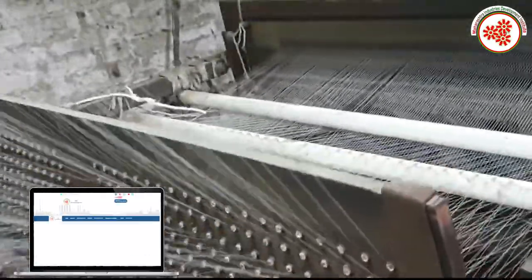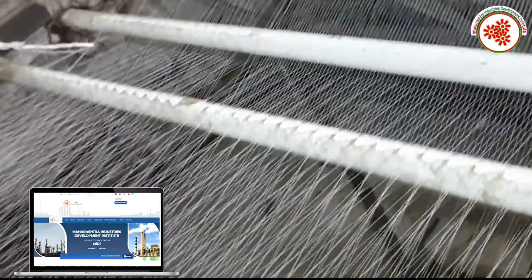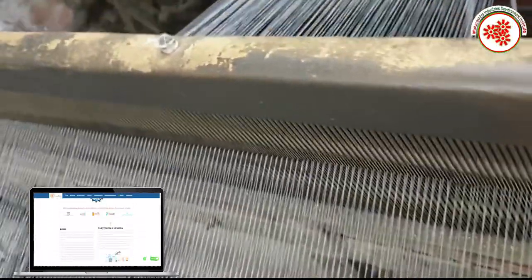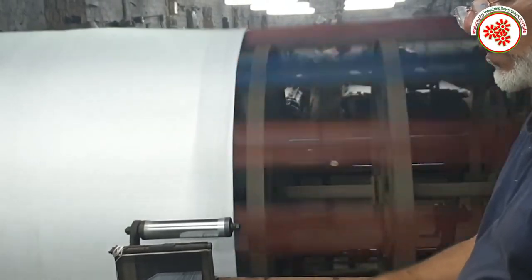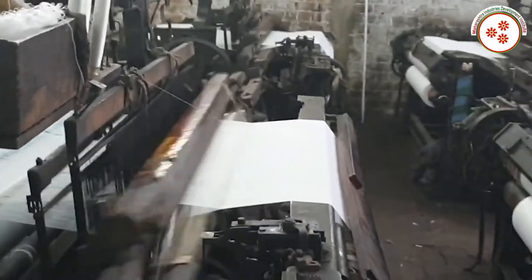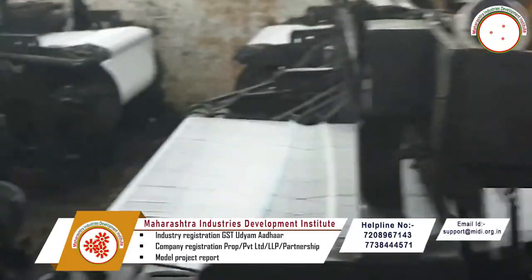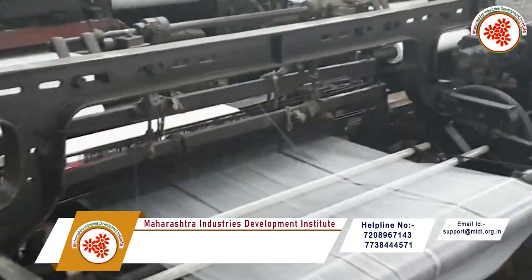First of all, raw cotton is processed and yarn is made from it. These threads are placed in a knitting machine and through a cross-weave technique, the fabric is produced in the form of cloth. This cloth is then washed and bleached so that bacteria and impurities on the garment are removed.